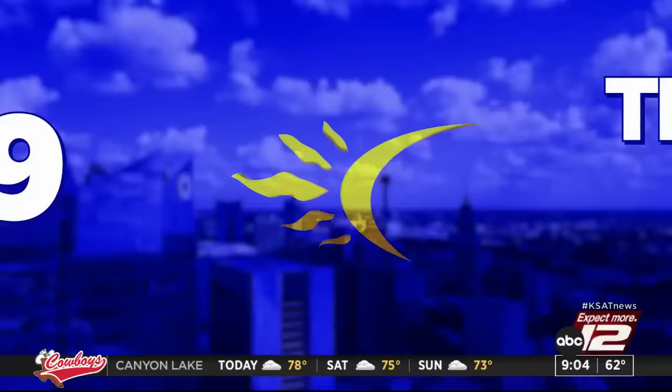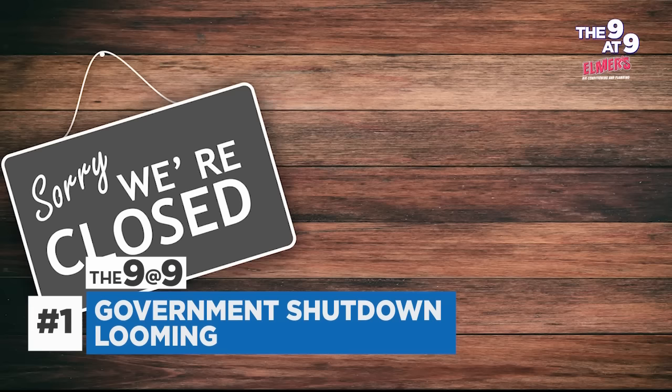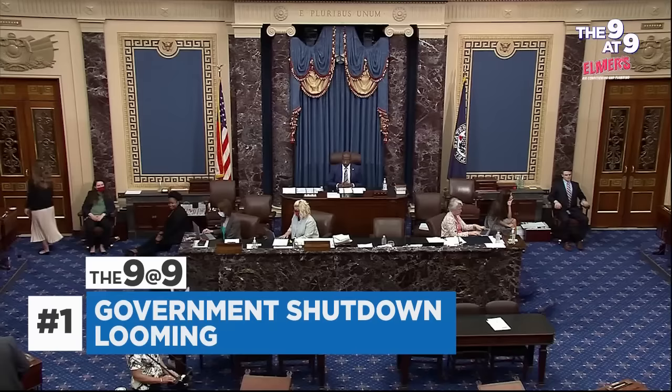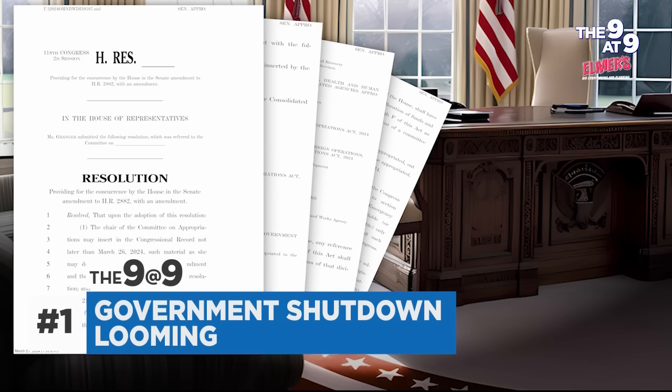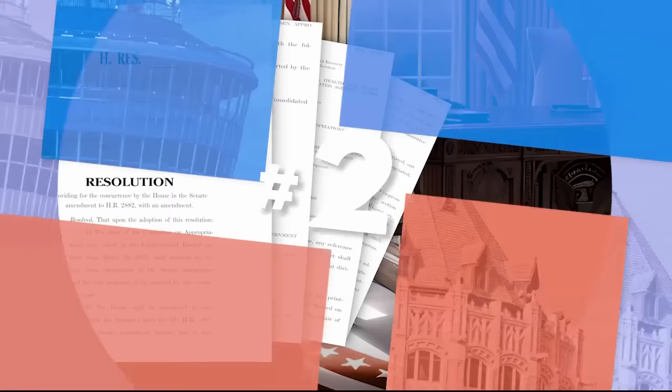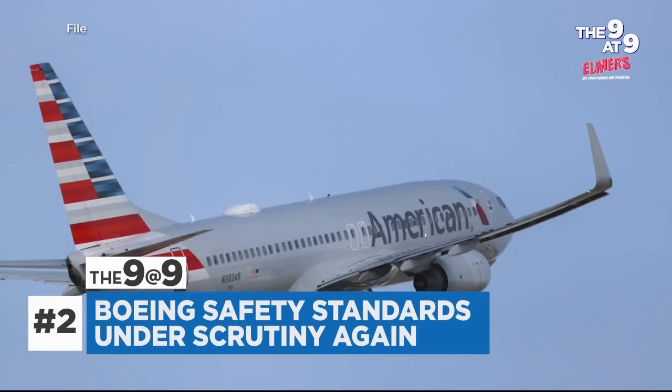Let's look at today's 9 at 9. In mere hours, some federal departments and agencies could shut down. The plan to keep them open appears to have enough support to pass, but it's not clear when it will be enacted — getting it done on time might come down to the Senate, where a single senator can slow a bill's passage. Safety standards at Boeing are once again under scrutiny after investigators say that brakes failed on an American Airlines plane in Dallas — the braking anomaly is now under investigation.